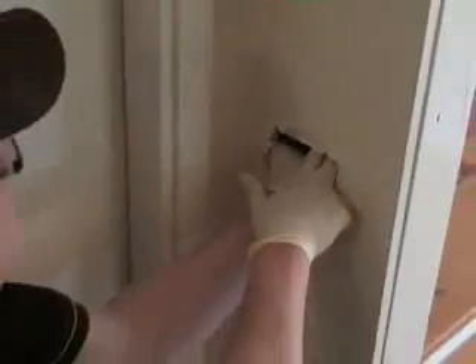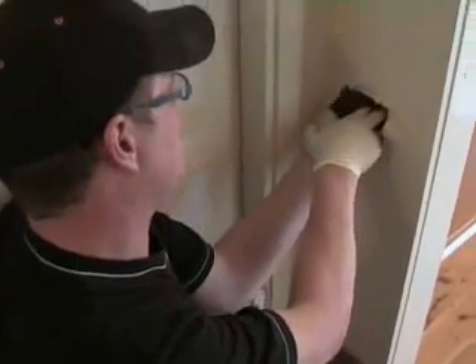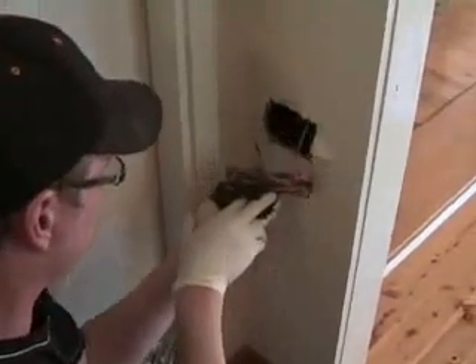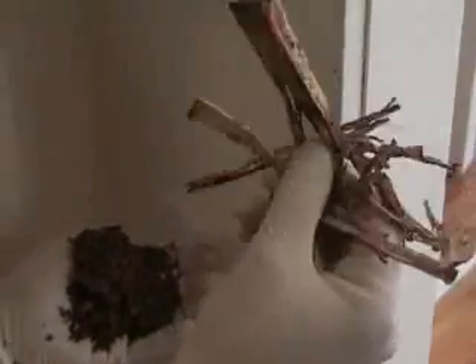Here's a bit of timber which has been turned into paper. Here's the timber in the wall — it's confetti. The termites have completely eaten it out. See that channel into the timber?